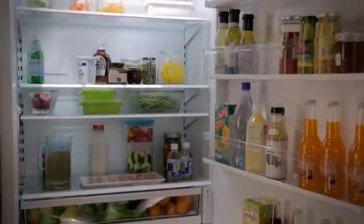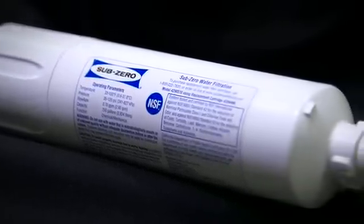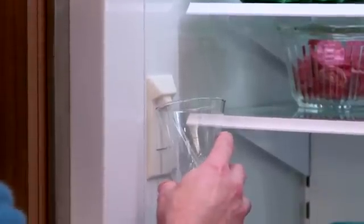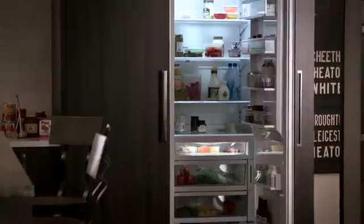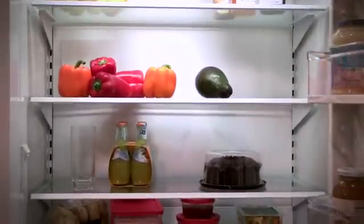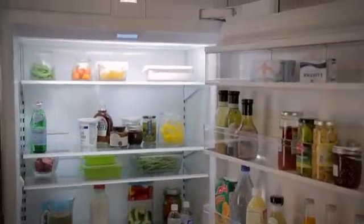Sub-Zero's quest for freshness doesn't stop with keeping foods at their best — it extends to the water you drink. The water filtration system is the same as the built-in and Pro 48 models. Each filter lasts for one year or 750 gallons of water, and the unit will let you know when the filter needs replacing. The dispenser is on the inside. Kitchen designers came to us and requested an internal water dispenser, so we spent a lot of time developing a functional internal water dispenser that looked very nice but was also ergonomic and easy to use.